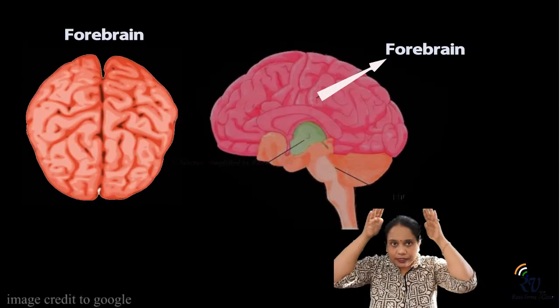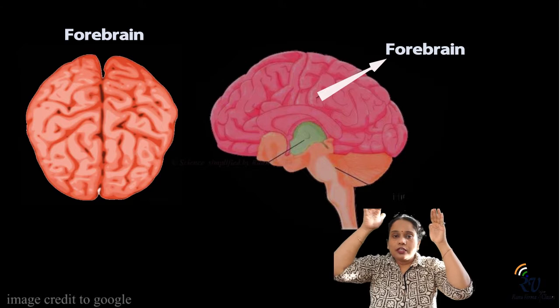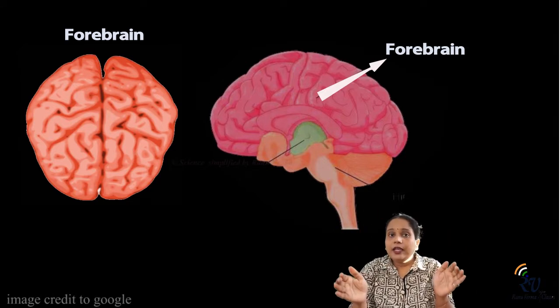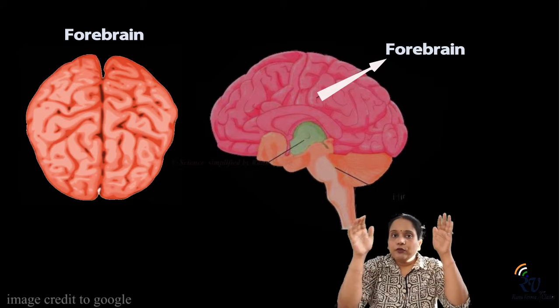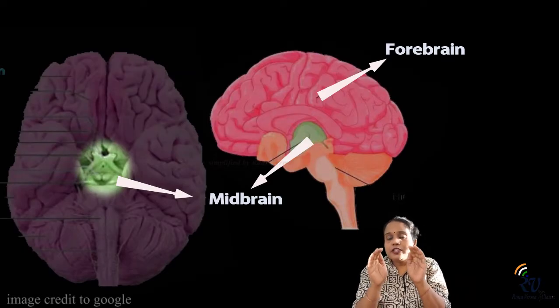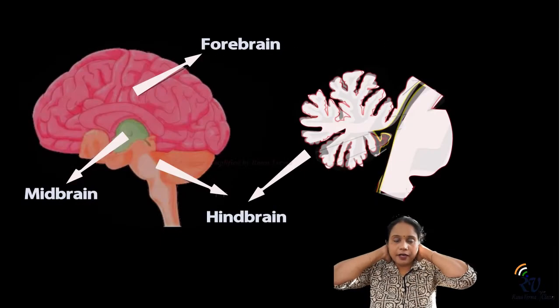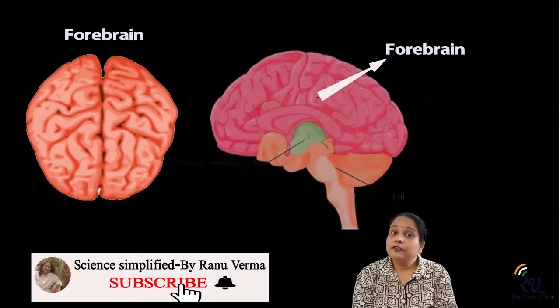If you look at the brain from the top, the first layer is the forebrain. Below the forebrain is the midbrain, and at the back of the neck is the hindbrain. These are the three basic divisions. Now let's look at the forebrain.